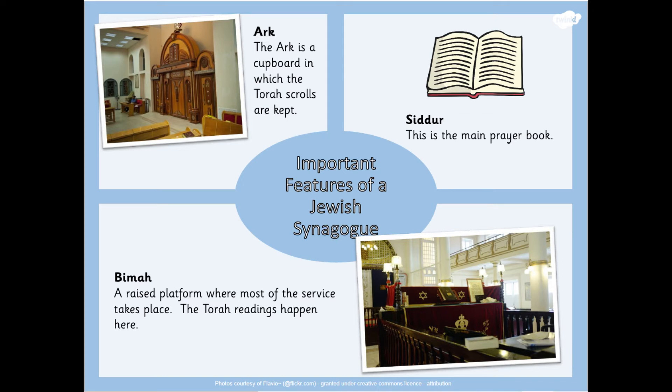The Bimah is a raised platform where most of the service takes place. The Torah readings happen on the Bimah. The Siddur is the main prayer book for the Jewish people. All of these features are very important within a Jewish synagogue and they will all have their own special place.